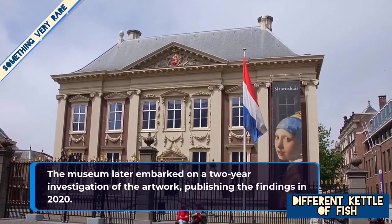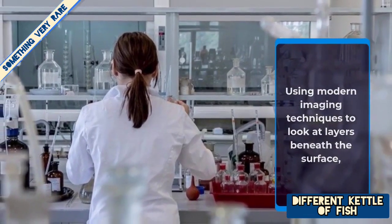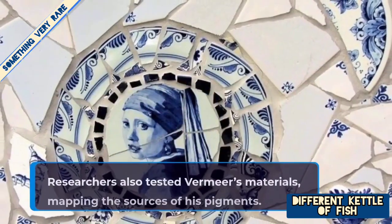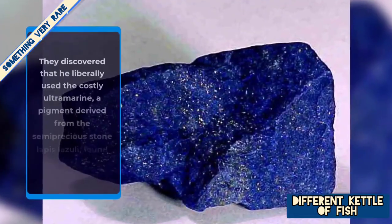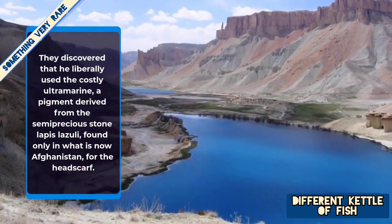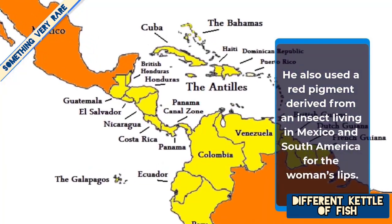The museum later embarked on a two-year investigation of the artwork, publishing the findings in 2020. Using modern imaging techniques to look at the layers beneath the surface, researchers uncovered a green curtain behind the girl and confirmed that she has eyelashes, though they may be hard to discern. Researchers also tested Vermeer's materials, mapping the sources of his pigments. They discovered that he liberally used the costly ultramarine, a pigment derived from the semi-precious stone lapis lazuli found only in what is now Afghanistan, for the headscarf. He also used a red pigment derived from an insect living in Mexico and South America for the woman's lips.